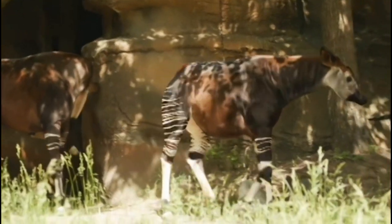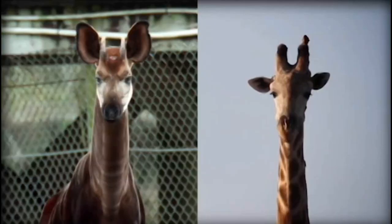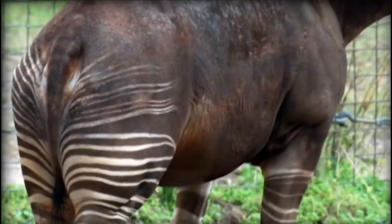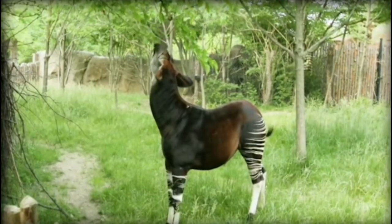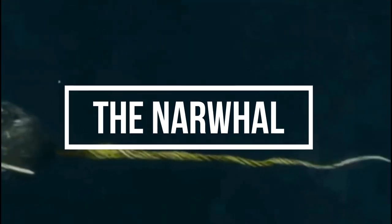The okapi is a forest-dwelling mammal found in the Democratic Republic of Congo in Central Africa. It is closely related to the giraffe and has a similar body shape and pattern, but with a much shorter neck. The okapi is known for its distinctive striped hindquarters and its elusive nature.